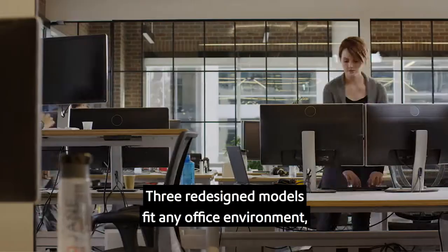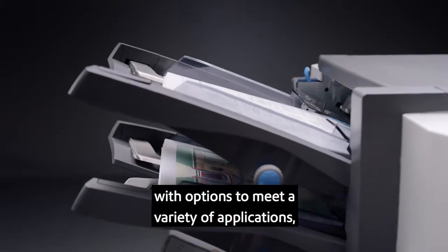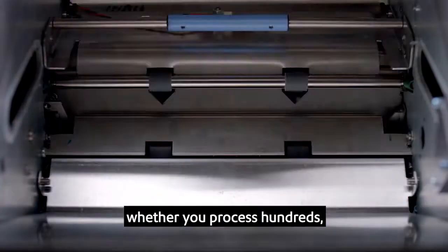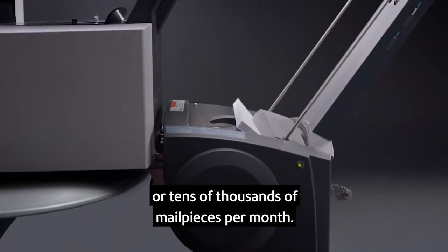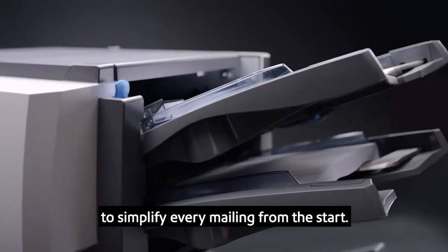Three redesigned models fit any office environment with options to meet a variety of applications, whether you process hundreds or tens of thousands of mail pieces per month.